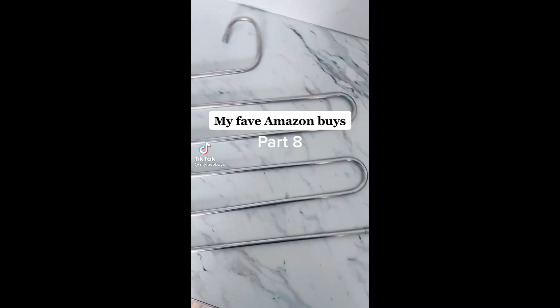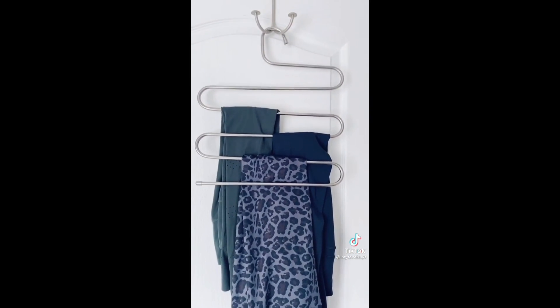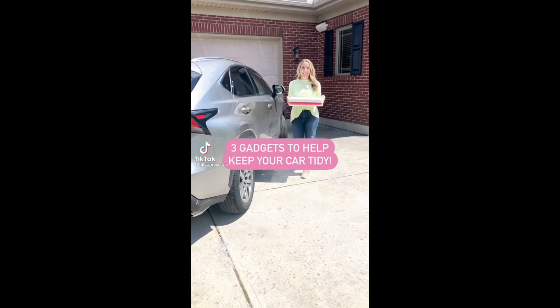My favorite Amazon buy, part eight: if you own a bunch of leggings, you need this legging hanger. It's way better than stacking them in a drawer, holds five leggings, you can see what you have, and it takes up almost no space in the closet.